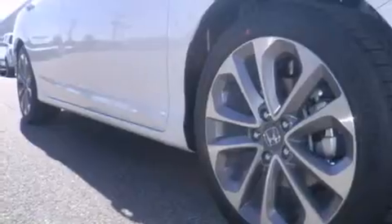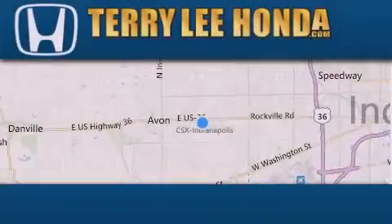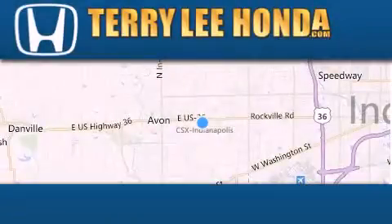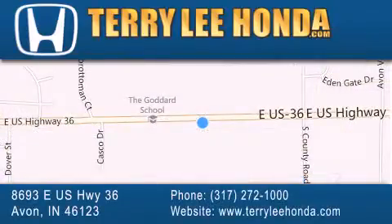Contact us today and schedule your opportunity to see this automobile in person. At Terry Lee Honda, we offer new Honda cars in the Indianapolis area, along with used cars, trucks and SUVs by today's top manufacturers.